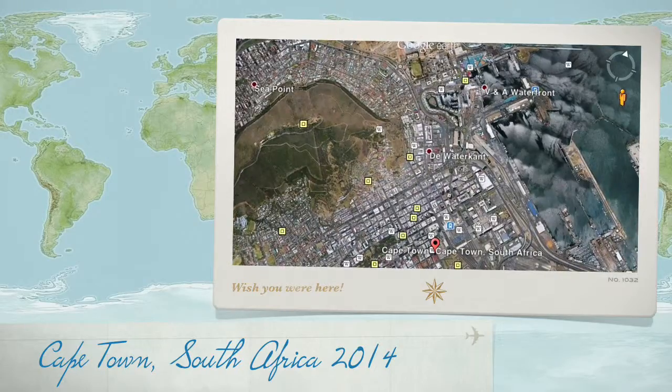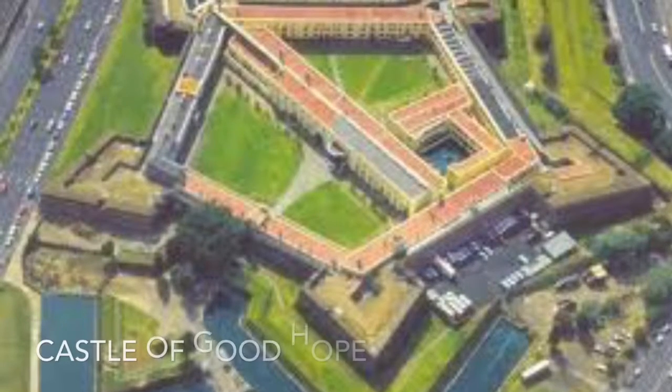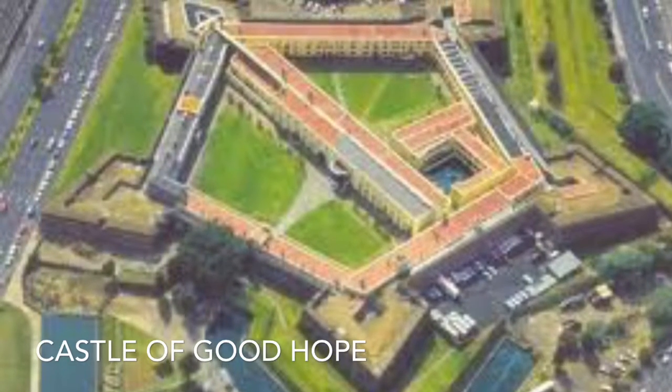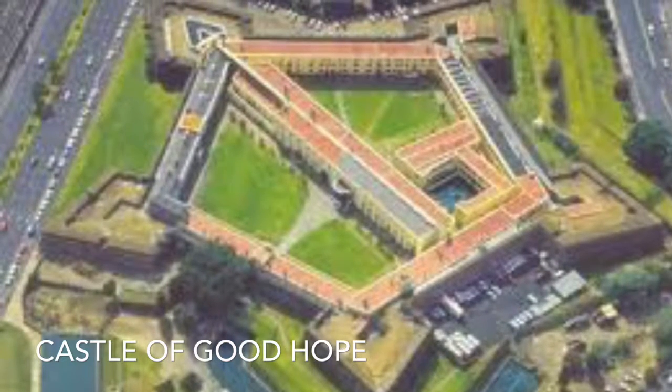While I was in South Africa, I decided to visit the Castle of Good Hope, which was in Cape Town with my group. It was built between 1666 and 1679 by the Dutch East India Company.